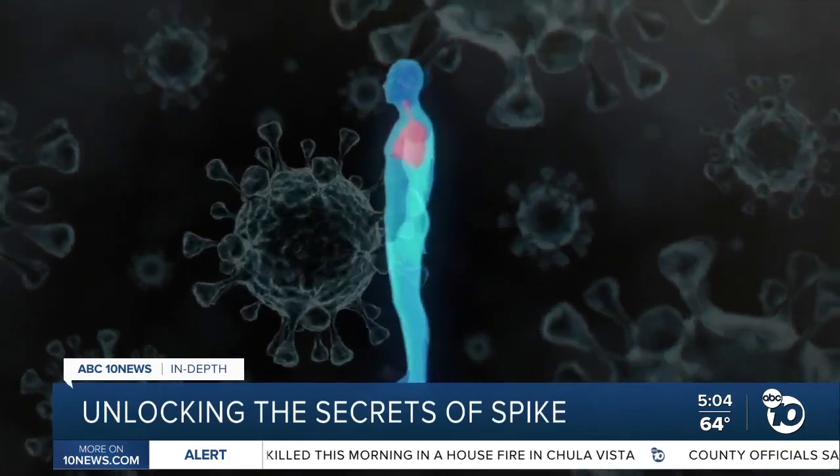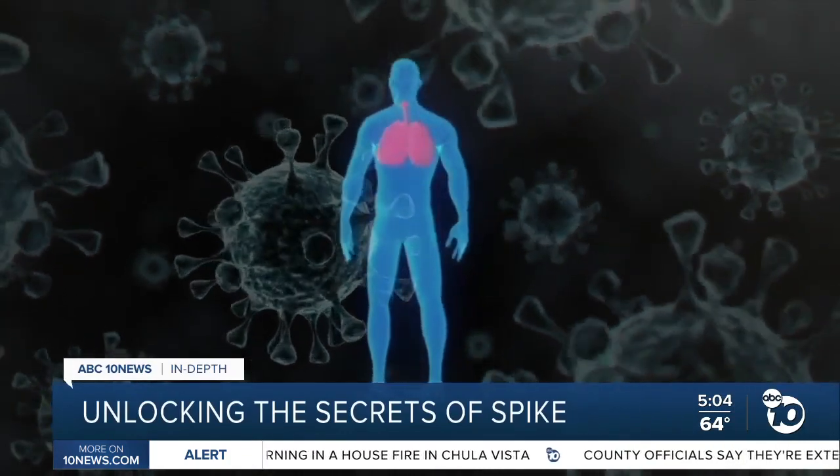You have blood vessels all throughout your body. Every organ in your body needs to be fed with arterial blood, and then venous blood drains away from that. So something that actually attacks the vascular bed attacks the entire body head to toe.